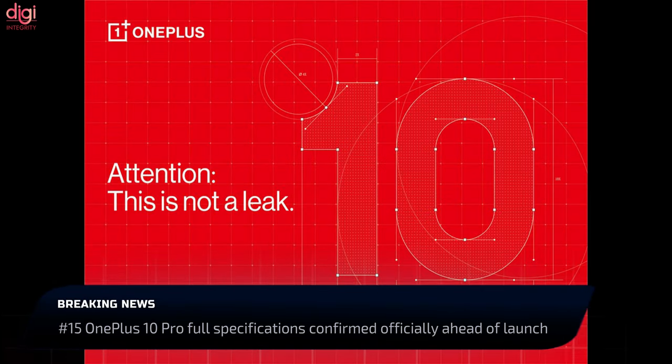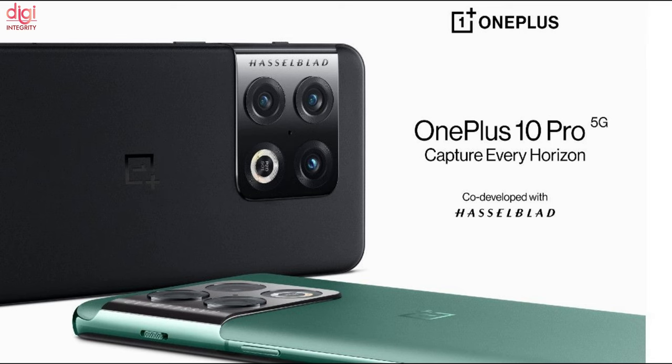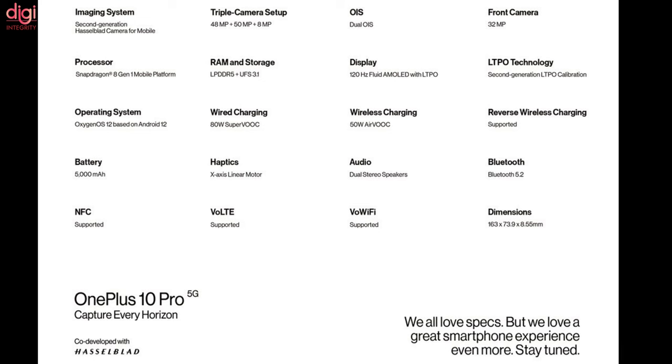OnePlus has revealed the specifications of the OnePlus 10 Pro, with launch set for January 11th. Key specs include a Snapdragon 8 Gen 1 chipset, 48MP triple cameras, Android 12 OS, and a 5000mAh battery.